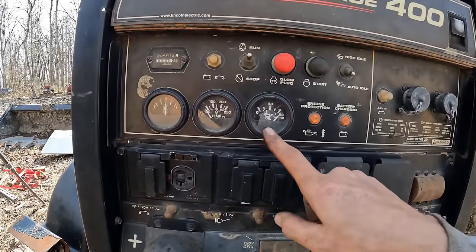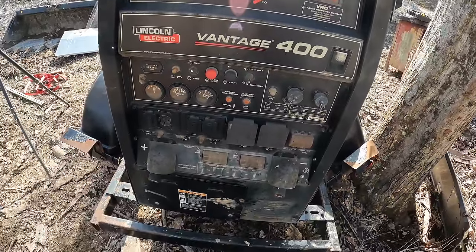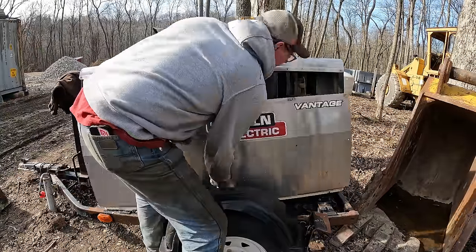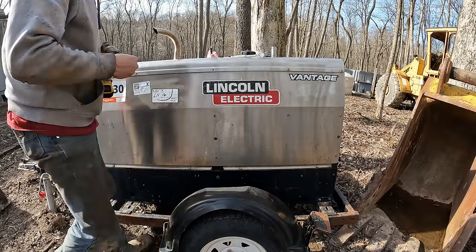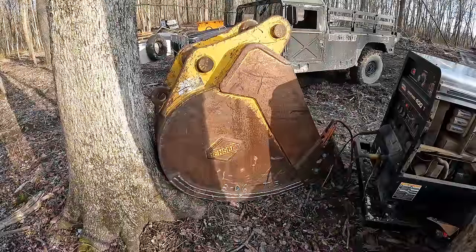We got great oil pressure, temp is still coming up. I guess we need to throw some leads on it and see if this thing actually welds. Let's go ahead and make sure this thing actually welds.